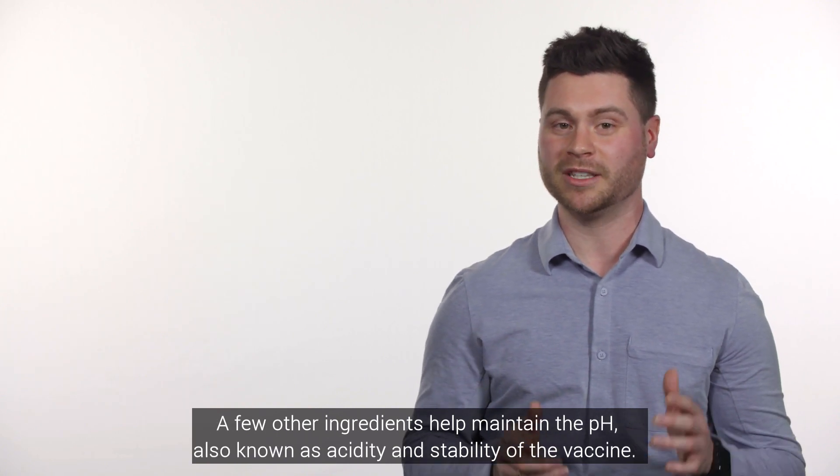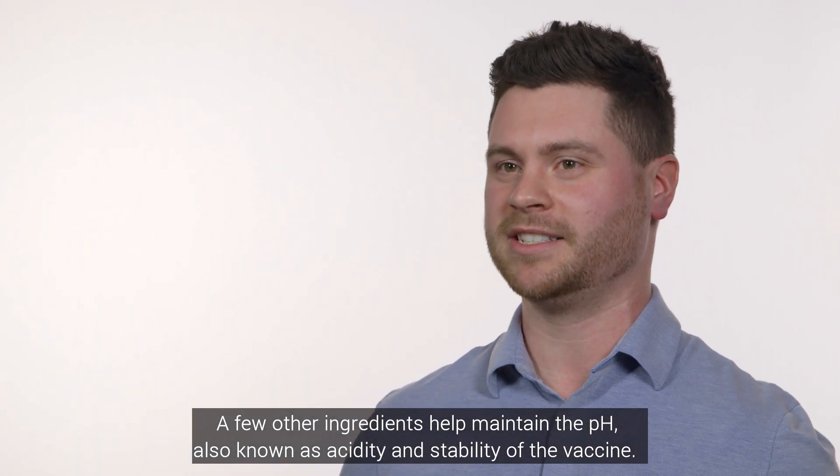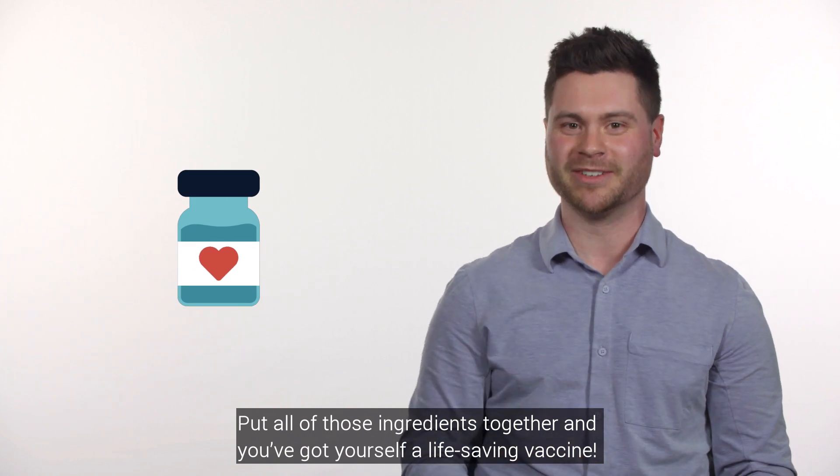A few other ingredients help maintain the pH, also known as acidity, and stability of the vaccine. Put all those ingredients together and you've got yourself a life-saving vaccine.